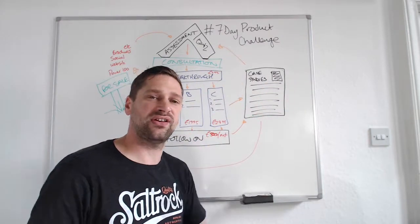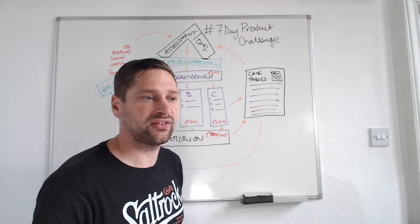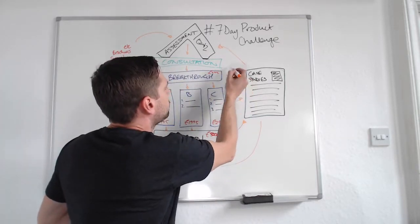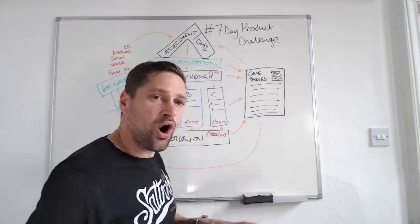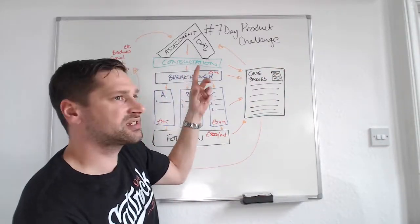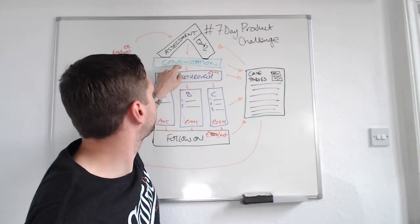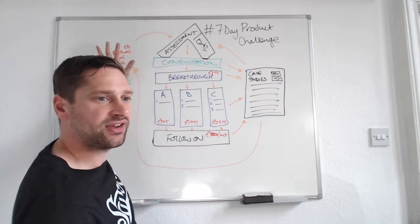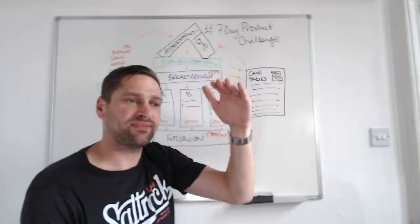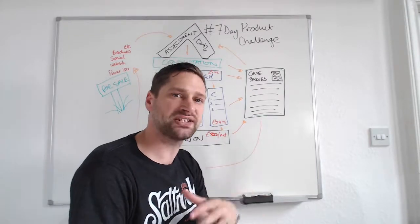The final step in the process is to start collecting case studies, testimonials, reviews, and all sorts of things like that from the clients we've worked with. We could also do a breakthrough session or even a consultation. The reason these case studies, reviews, and testimonials are so powerful is that they raise our level of trust with potential new prospects, so they come straight into the consultation process without having to go through your marketing funnel. Rather than starting at 70-10-2, we start at 10-2 — booking people straight into consultation based on our reputation.